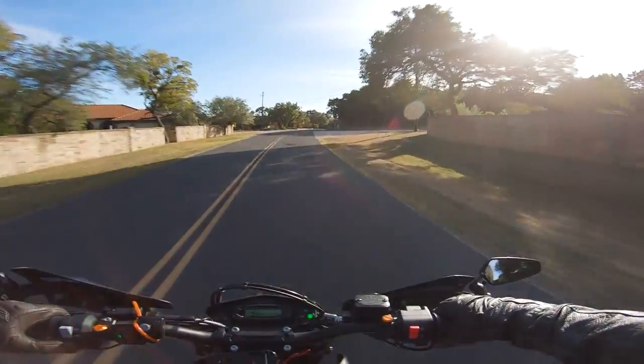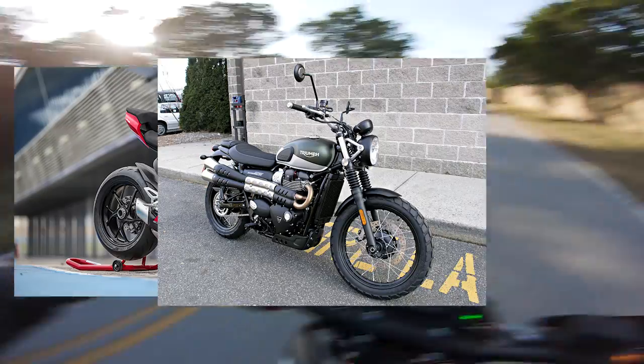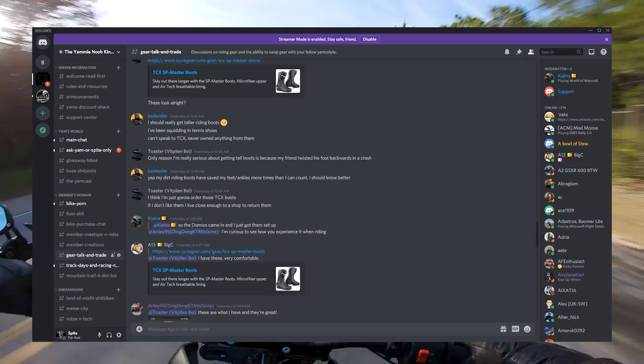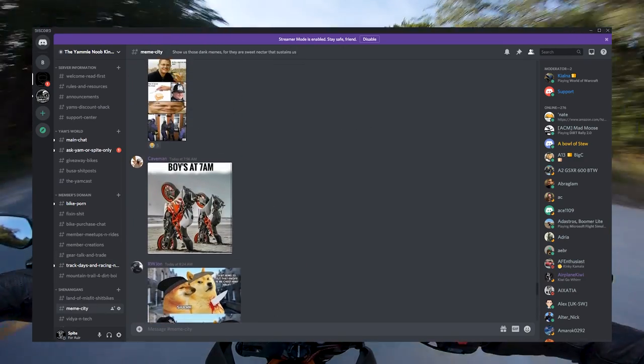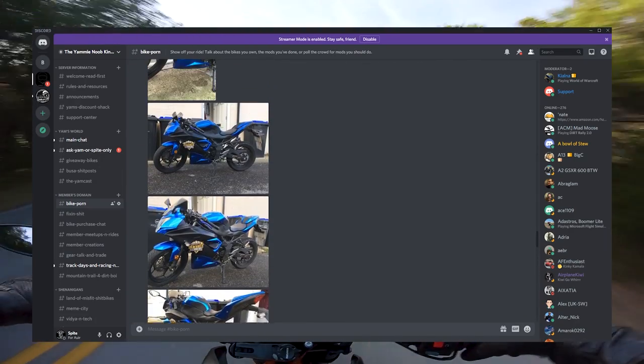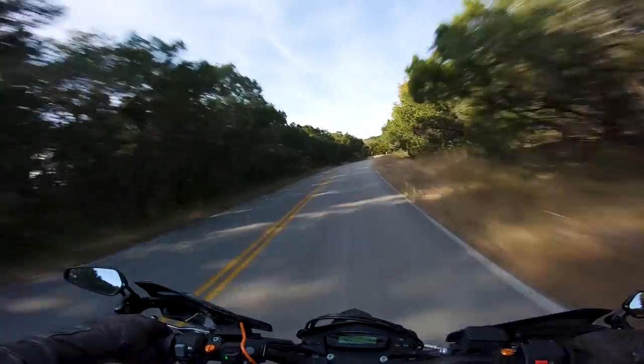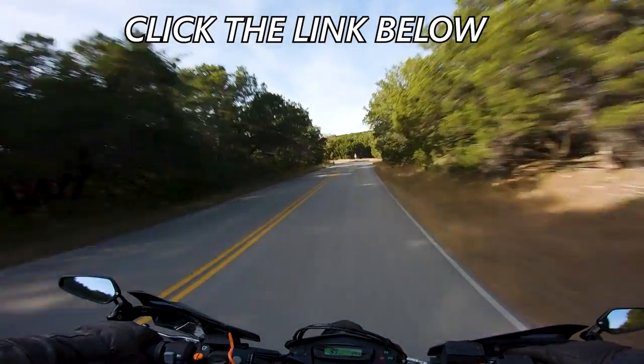If you want to avoid getting yourself a nerdmobile, head over to yammynoob.co and get yourself signed up to win one of our giveaway bikes. We've got Ducatis, Triumphs, Yamahas — we've even got a whole new manufacturer we've never had before. That one's coming out pretty soon, and if you were on the Discord server, you'd already know. The Discord server is the best place to hang out and talk bikes with hundreds of other riders, soon-to-be riders, and bikeless bros alike. We've got channels for sharing memes, buying and selling gear, and a channel for fast boys and track rats to talk about lap times. Click the link down below and join the best community for motorcyclists on the internet — you also get signed up to win some free bikes. 100% certified nerd-free.